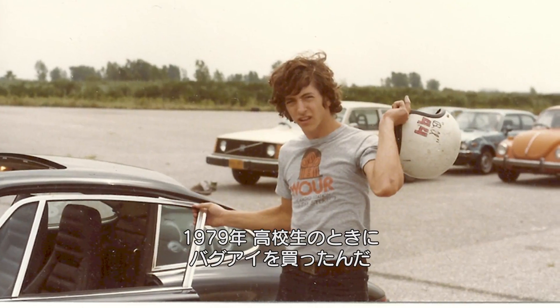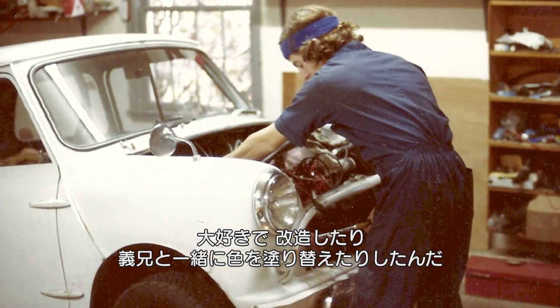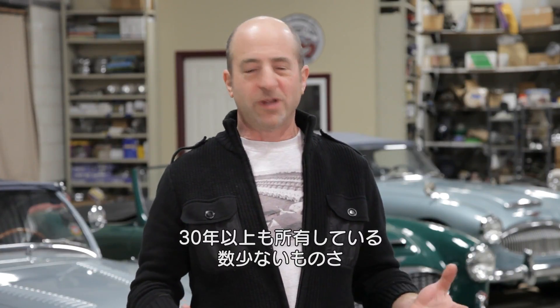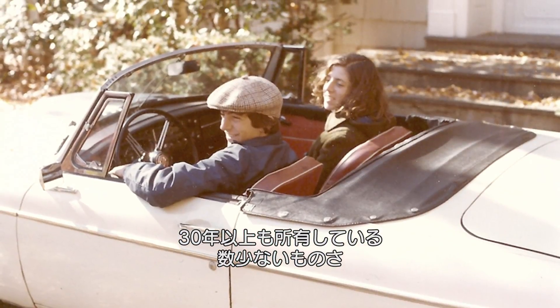In 1979 I bought a bug eye while I was in high school. I loved the thing and took it all apart, painted it with my brother-in-law in his driveway. It's one of the few things I've kept for 30 plus years.